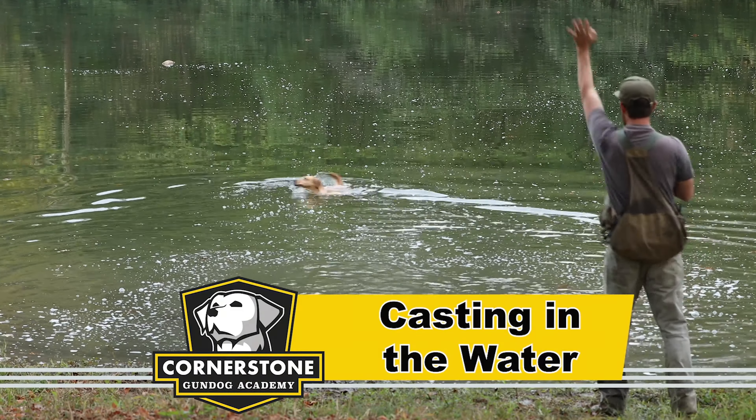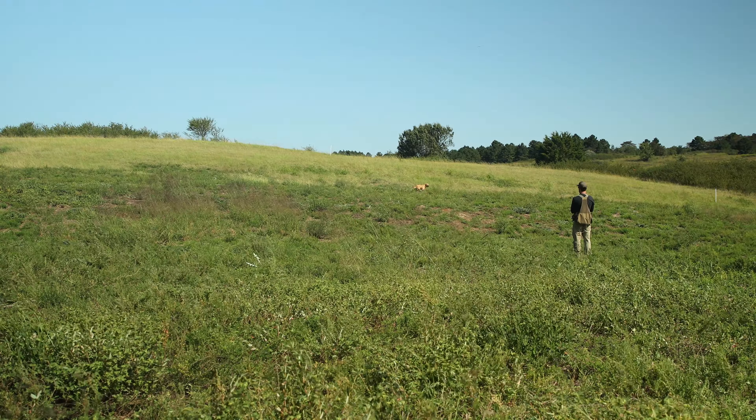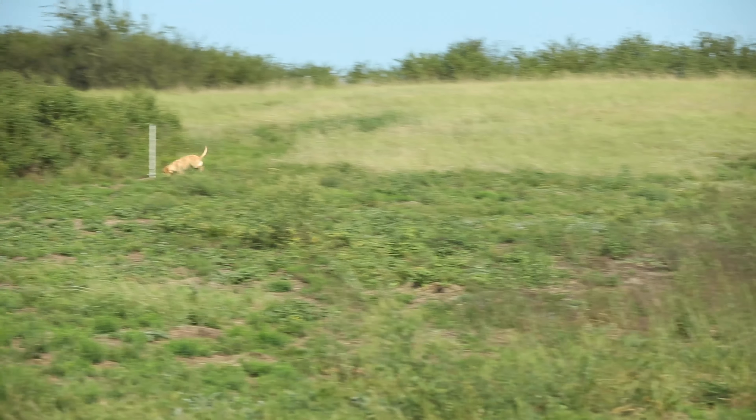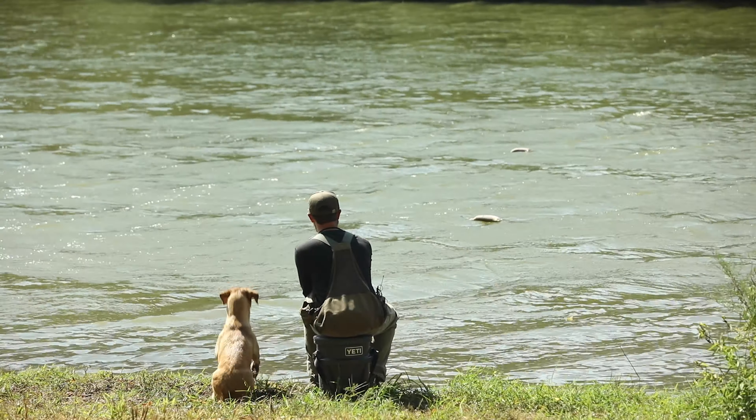As we wrap up the advanced gundog phase of training, we add some finishing touches to Violet's skill sets and generalize her training in other areas. Violet handles T-drill and cover at longer distances very well. She also learns to generalize inline marks to the water.